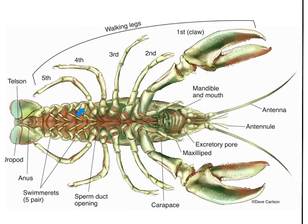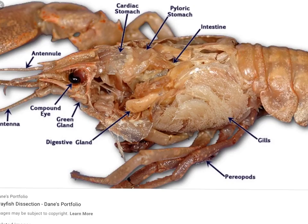Back in this area here, we see the swimmerettes. The swimmerettes are used to help move water over the gills, which are just under the carapace, and they also help with reproduction. The scientific name for the swimmerettes is pleopods — and that will be a test question. The swimmerettes are called pleopods.